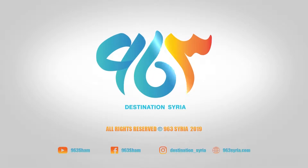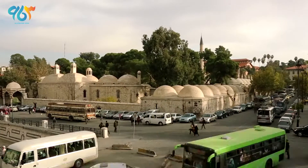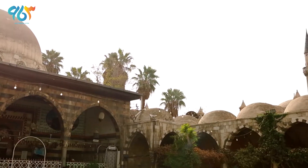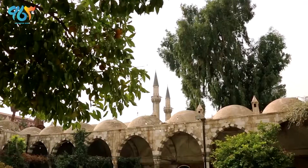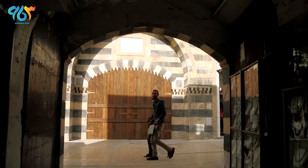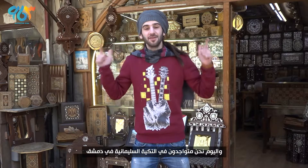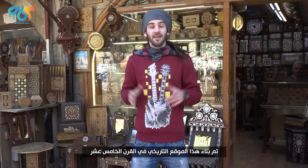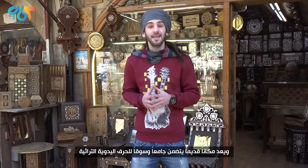Hey, what's up guys, my name is Stryka and today we are at Altkiyya al-Slemaniyya in Damascus city. This historical site was built in the 15th century and is described as an antique complex containing a mosque and a traditional handcraft market.